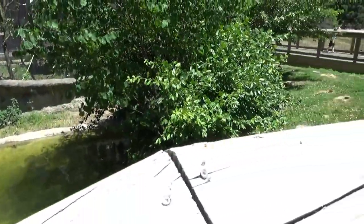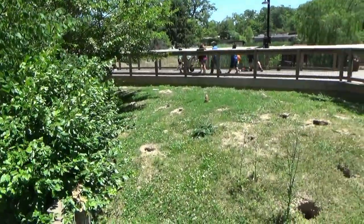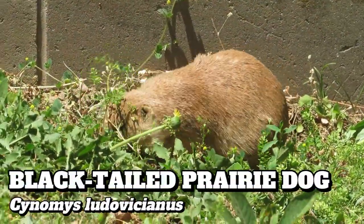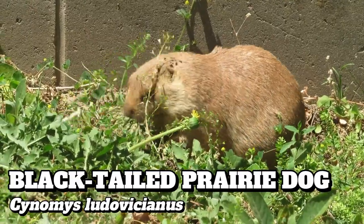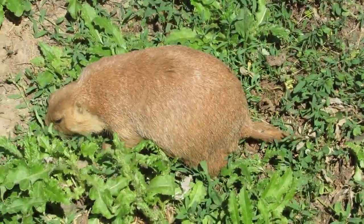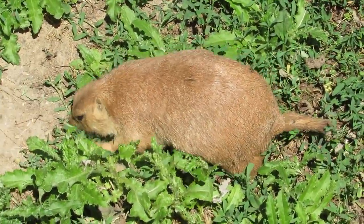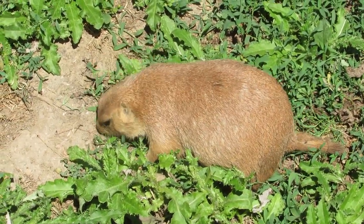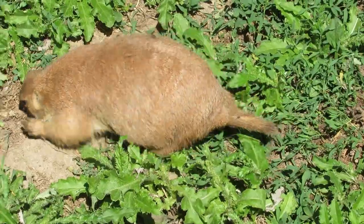Our next stop takes us from the swamps of the southeast to the great plains with the black-tailed prairie dog. Prairie dogs are actually a kind of brown squirrel named for their distinctive warning calls which sound like a dog's bark. Black-tailed prairie dogs are actually one of 5 species of prairie dogs, but they're probably the only one you'll find in a zoo.